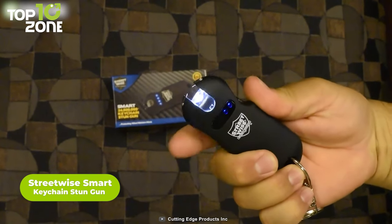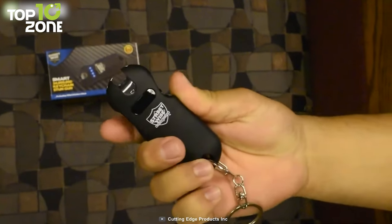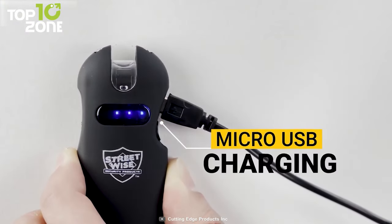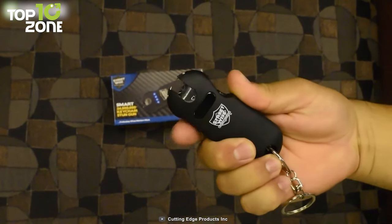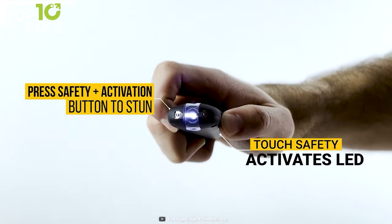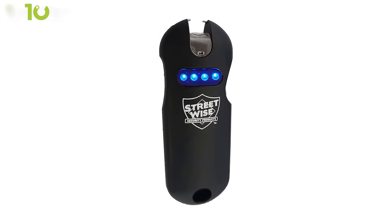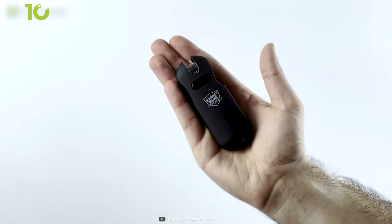This is the Smart Keychain Stun Gun from Streetwise, a powerful non-lethal self-defense tool. It defends you by delivering an incapacitating shock to any bad guy that gets too close. Half the size of a regular stun gun, it packs an incredible punch of electric shock, with a durable rubberized armor coating and a micro-USB charging cable. Its touch-sensing safety sensor detects when the unit is in your hand and automatically turns off the safety, so you can press the activation button quickly. It can be carried in your hand, in a purse, or attached to a keyring.